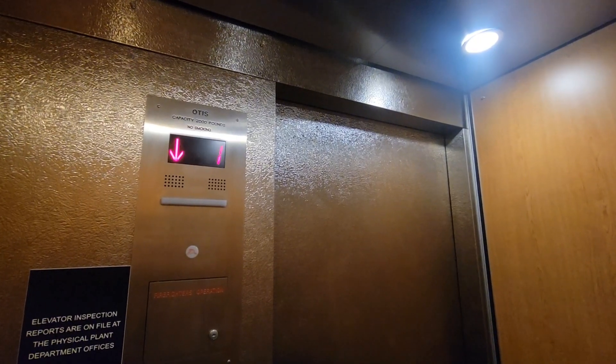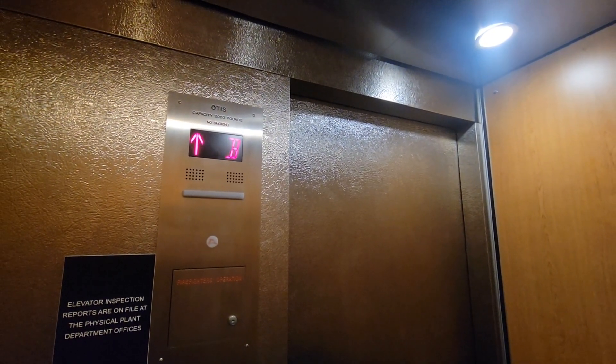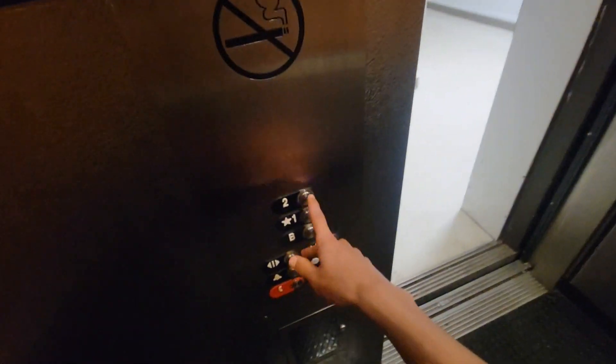Might have been a Series 1. Let's hope this has a decent motor.